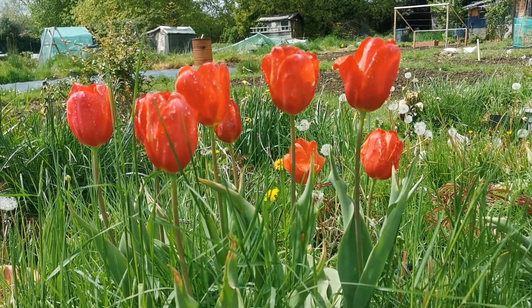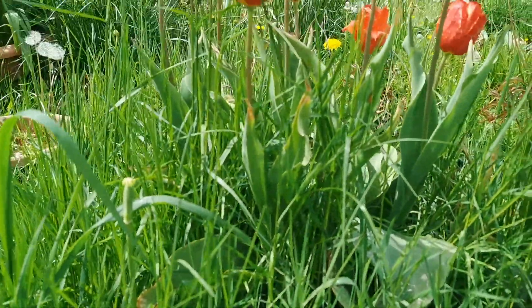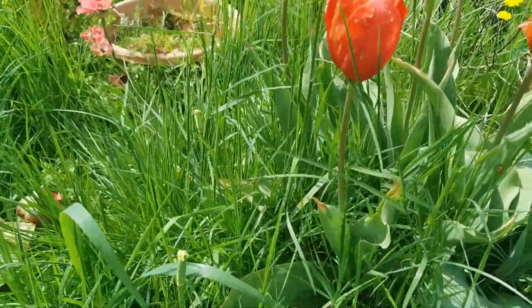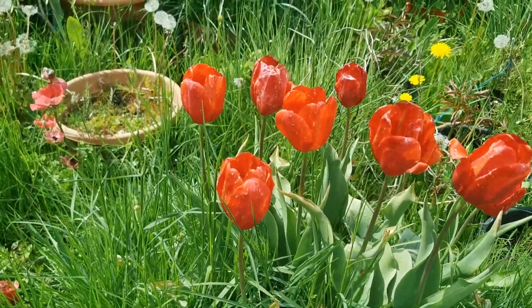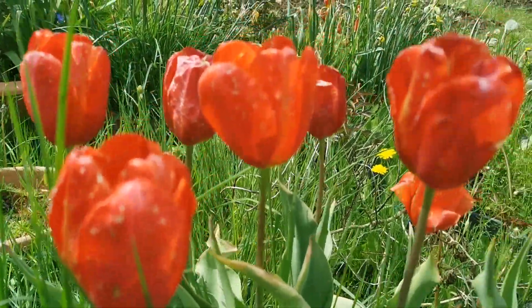It's called a late tulip because it blooms in May — most tulips bloom between March and April. The tulip is called Sky High Scarlet due to the fact that it can be up to 90 centimeters tall. I have it in a pot and my tulips are about 60 centimeters tall, so still quite tall. The color is a very bright red.